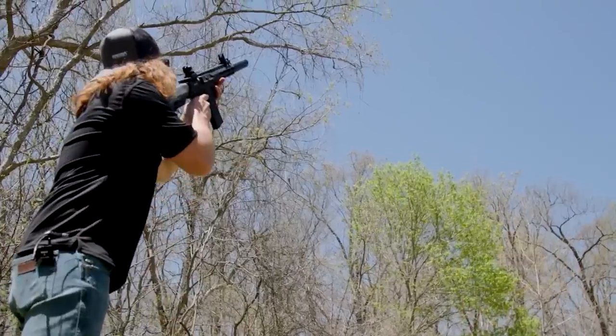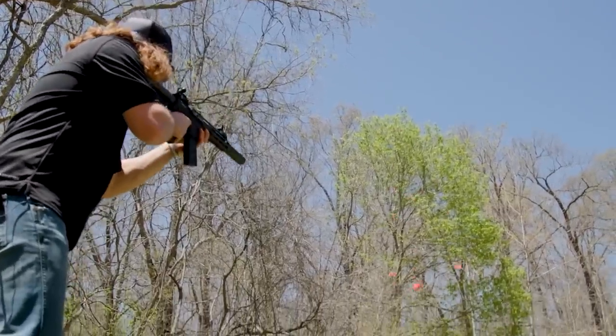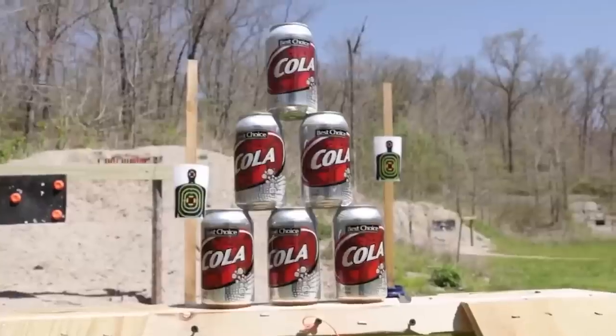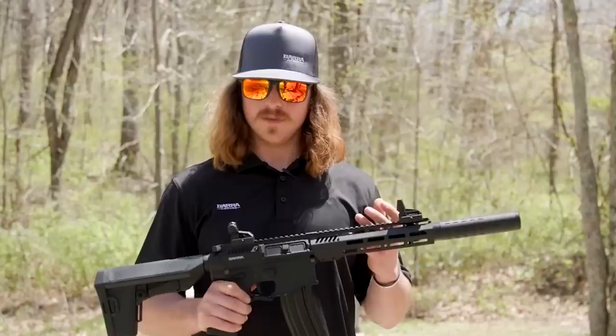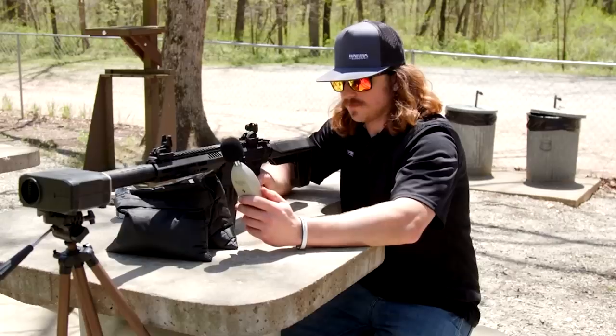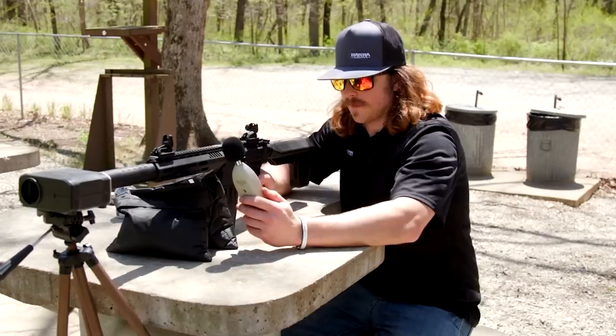It boasts a rate of fire of 550 rounds per minute, and a single charge can power a thousand rounds. The target audience includes both recreational shooters and fans of playing airsoft the hard way. So is it worth spending $400 on such a product?